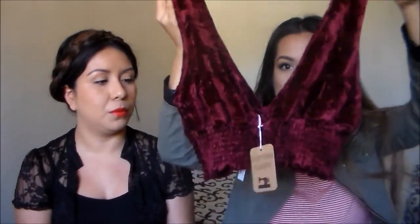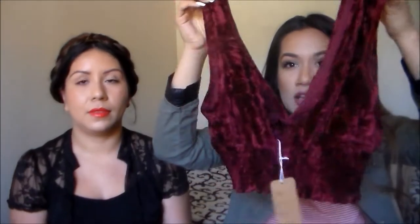My next clothing item is a burgundy velvet crop top. Velvet is really in this fall and winter. I would probably style it with some black high-waisted pants. It's more of a piece to wear for Christmas or a holiday party. It's by the brand Cotton Candy. I also got it at the flea market for only five dollars.